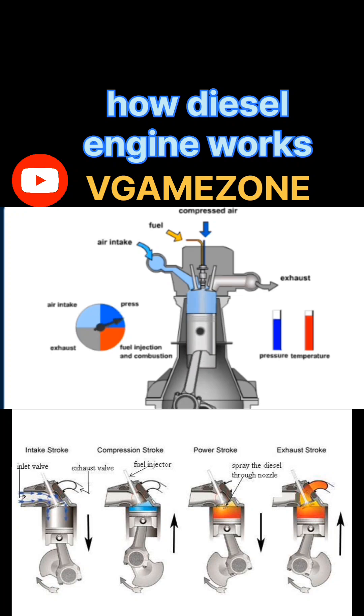Stroke 1: Intake stroke (Suction). Piston movement: top dead center (TDC) to bottom dead center (BDC). Valves: intake valve opens, exhaust valve closed. The piston moves downward, creating a vacuum. Only air — not fuel — enters the cylinder through the open intake valve. Fuel is not injected yet in this stroke, which is different from a petrol engine. Purpose: fill the cylinder with fresh air, rich in oxygen.